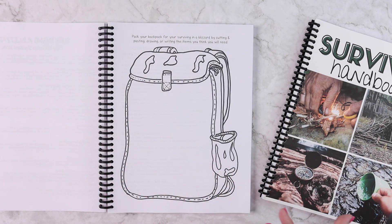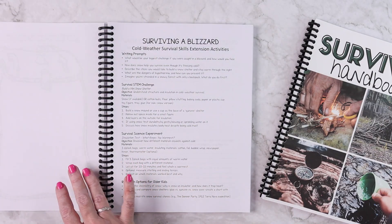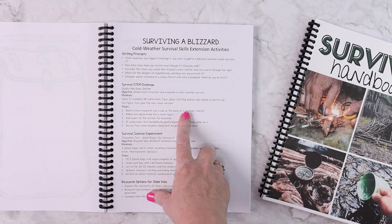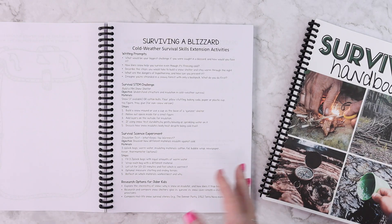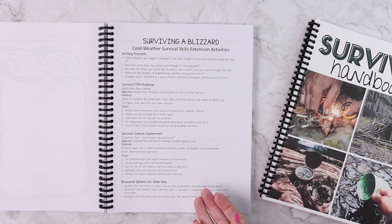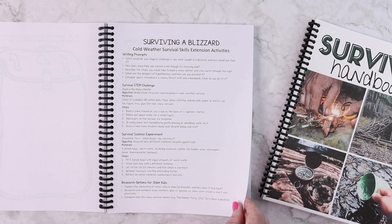Here's the backpack activity — you will either have your child write, draw, or cut and paste objects they think they would need to pack to survive a blizzard challenge. The extension activities include five different writing prompts, a survival STEM challenge — this one is building a mini snow shelter — and a survival science experiment, which is an insulation test on what keeps you the warmest. There are always two to three additional research options for older kids so they can really dig in. You could do all of these or just pick one.